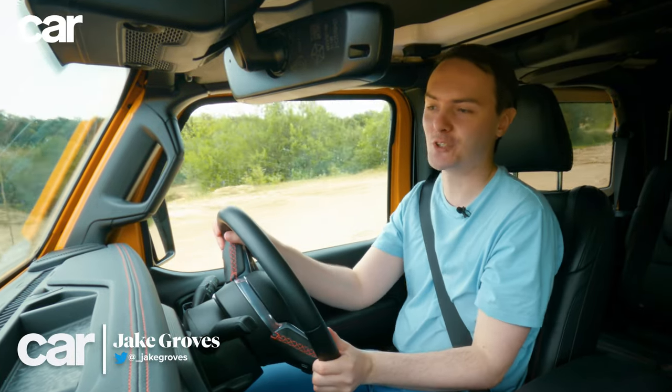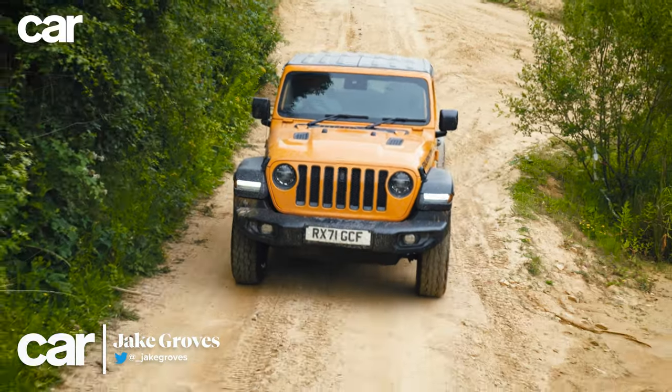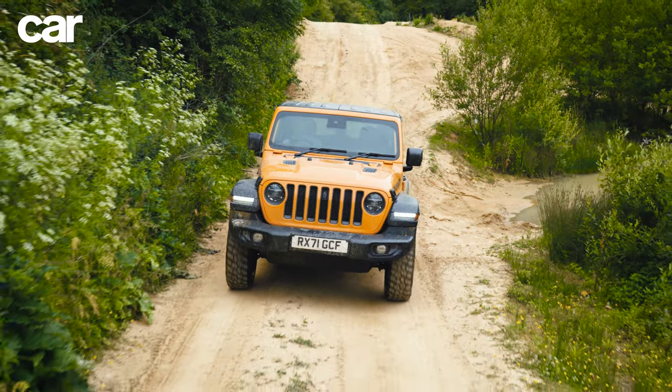Welcome to the Jeep Wrangler Rubicon. This is Car's long-term test car. I've been driving it around everywhere for the last few months, and as all American off-roaders go, this is a pretty darn good one.